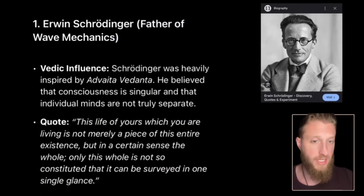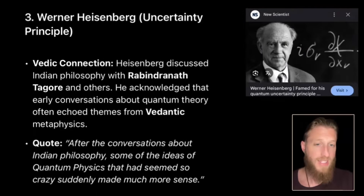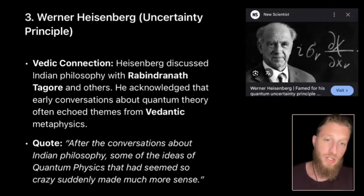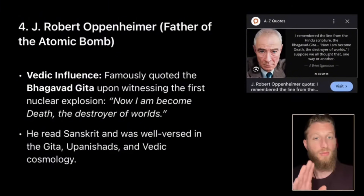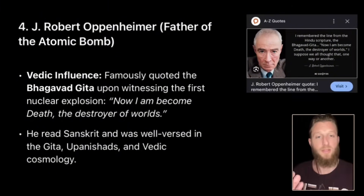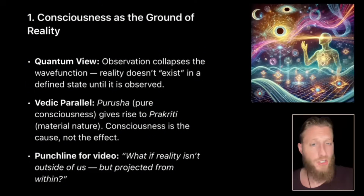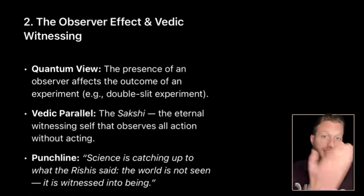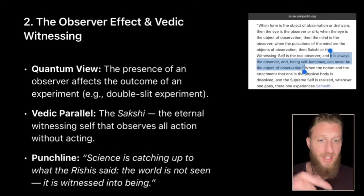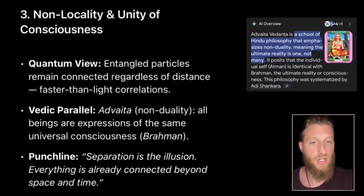Schrödinger was heavily into Eastern mysticism. Bohr was deeply interested in Buddhist concepts that originated from Hindu philosophy. Heisenberg had frequent discussions with Rabindranath Tagore — the da Vinci of Eastern philosophy. The most famous quote from Oppenheimer is from the Bhagavad Gita. The concepts are almost exactly the same: collapsing the wave function is Purusha — consciousness builds the material world. The observer effect is the eternal witness in Vedic texts, known as Sakshi. Non-locality or entanglement is the same as non-duality.